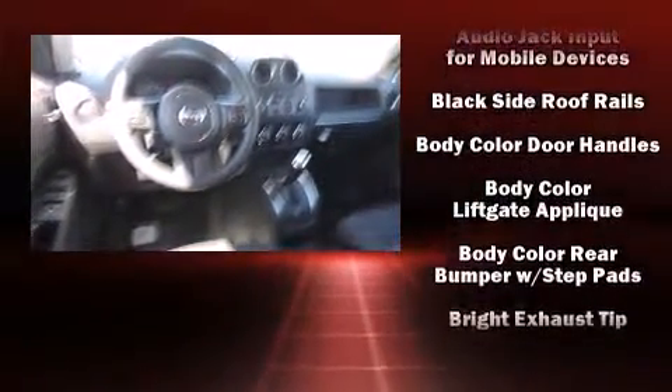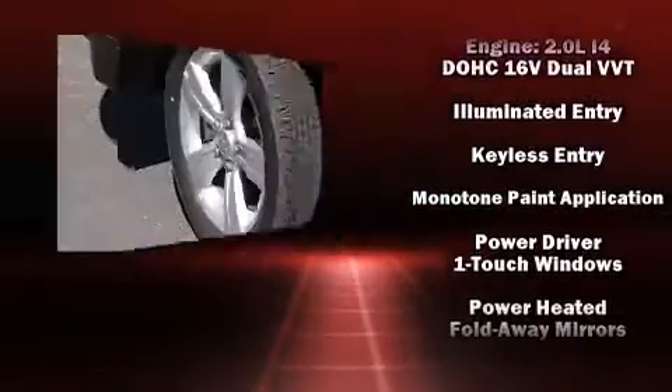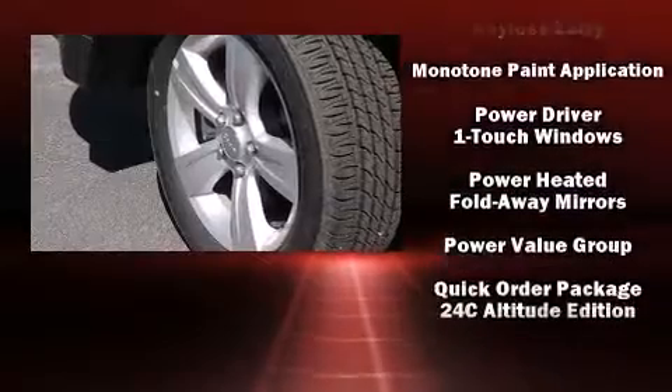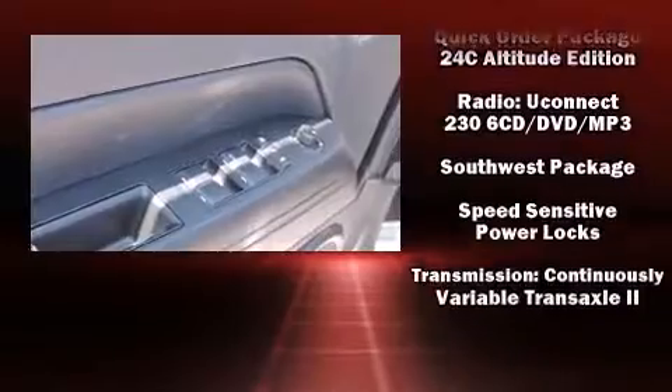You and your passengers will enjoy the stereo system, which includes a CD player with MP3 capability and four well-positioned speakers. Side curtain airbags deploy in extreme circumstances, shielding you and your passengers from collision forces.